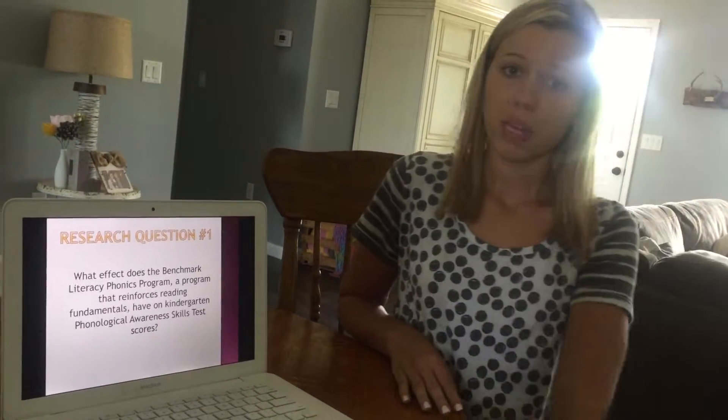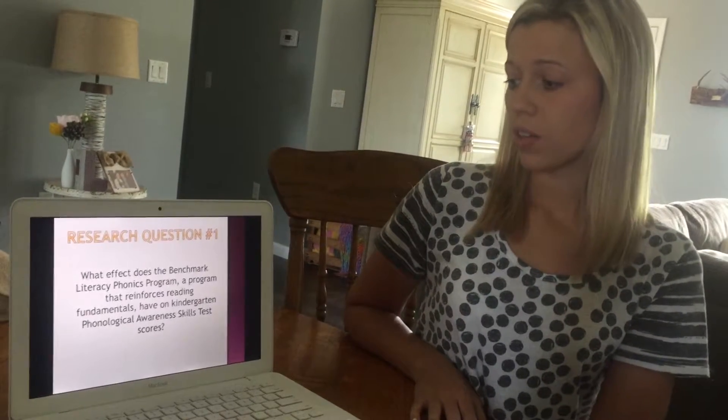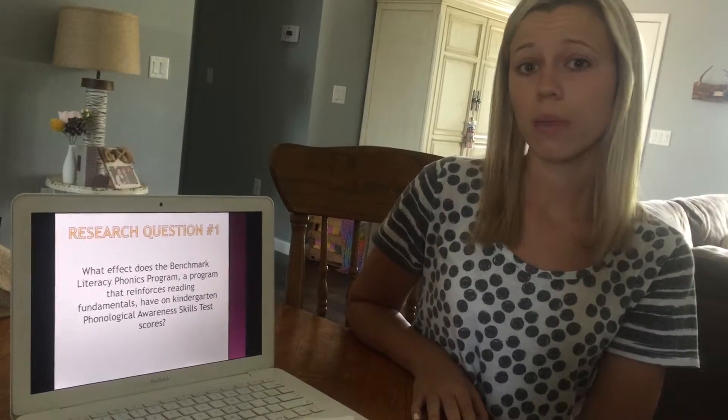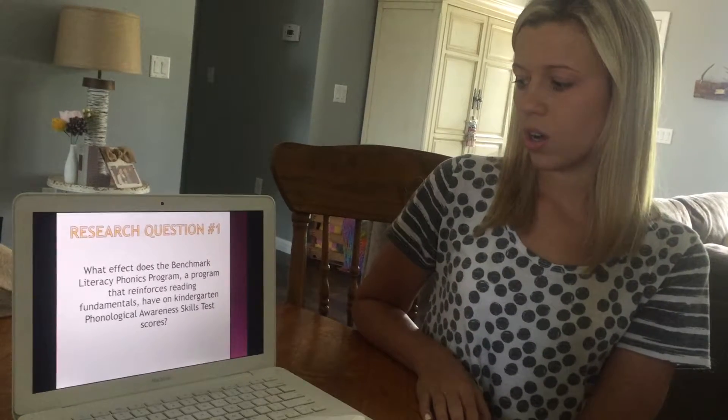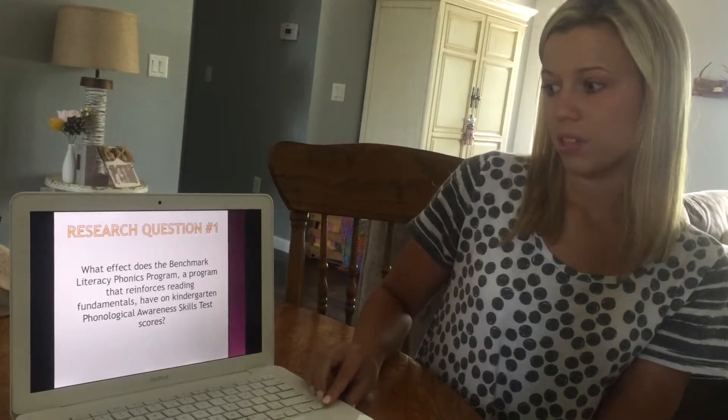Now to get into the meat of our presentation. Our research question is: what effect does the Benchmark Literacy Phonics program, a program that reinforces reading fundamentals, have on kindergarten Phonological Awareness Skills Assessment scores? You'll often hear me refer to that as the PAST test.